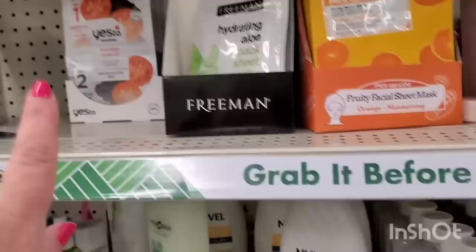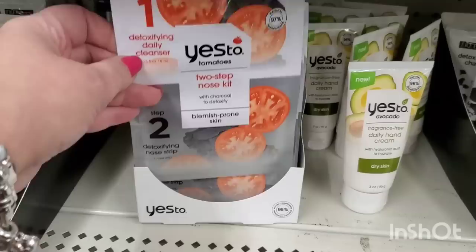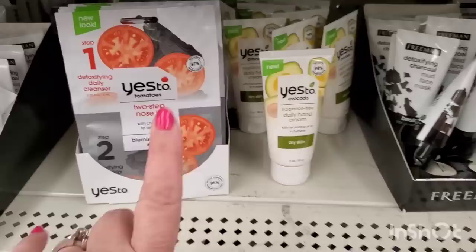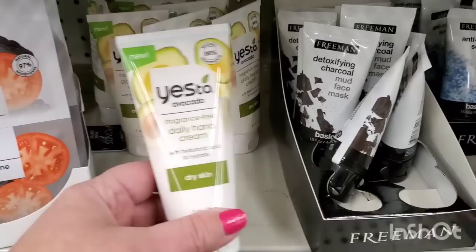They have a ton of these two-step Yes to Tomatoes. Step one is a detoxifying daily cleanser, and step two is a blemish pore skin detoxifier with charcoal. That is a really good face mask and goes for way more than $1.25 elsewhere. They also have the fragrance-free daily hand cream specifically for dry skin, which is perfect for wintertime and great if you're scent-sensitive.